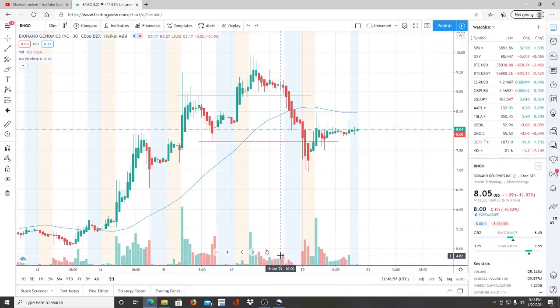Here we are with ticker symbol BNGO, Bio Nano Genomics. Welcome to all first-time viewers and investors, and welcome back to all subscribers of Invest for Tomorrow. I now have a Twitter account — the link is down below in the description, so any notifications you missed here on YouTube you can find there. Stay tuned to the end of this video because I have a new ticker symbol you won't want to miss.